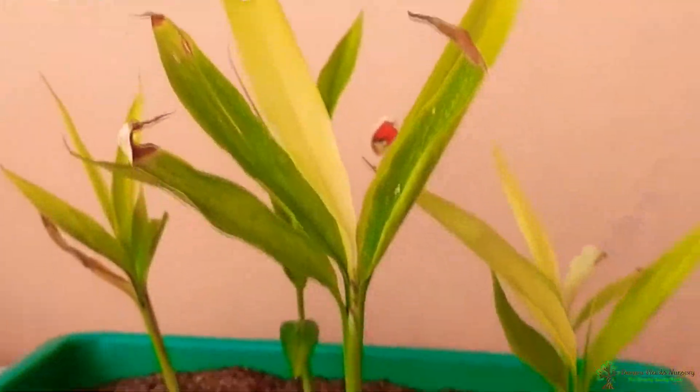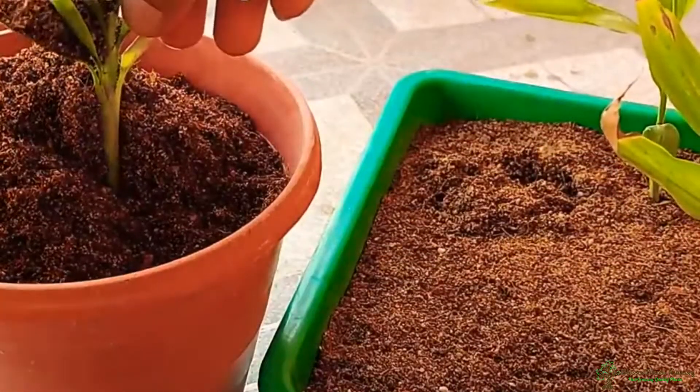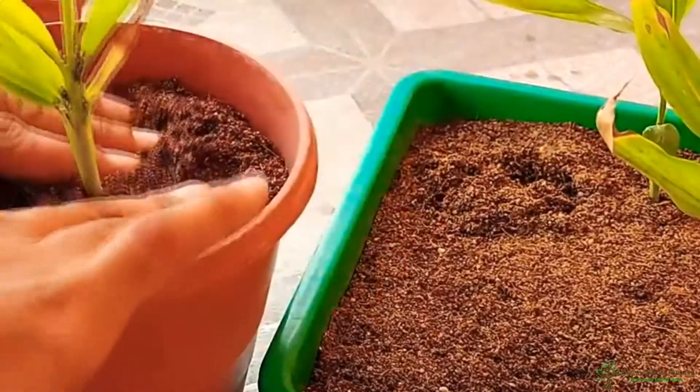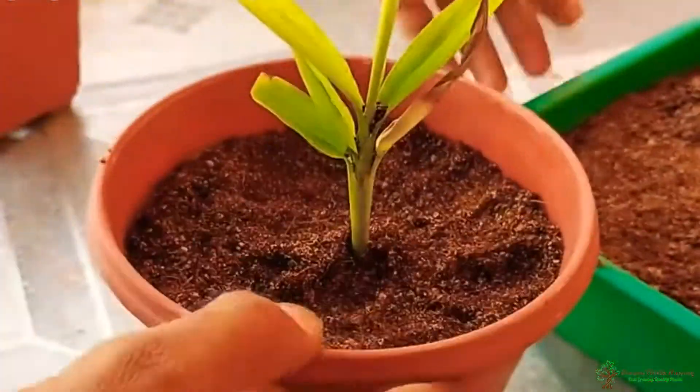If you have planted cardamom in a container, bring it inside when temperatures drop below 50 degrees Fahrenheit. Place the pot in a spot that gets six to eight hours of bright but filtered light.